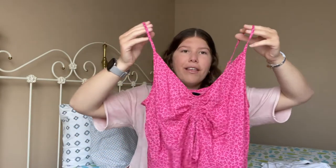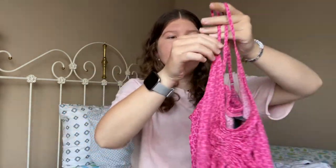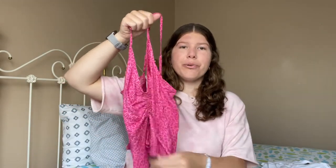Also from Target I picked up this top. I think it's a floral pattern — it's just a pink tank with adjustable straps and you can pull the front to make it longer or shorter as you wish. I really like this top and I think it would pair cute with some jean shorts.